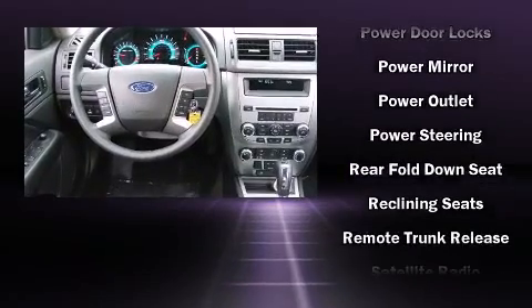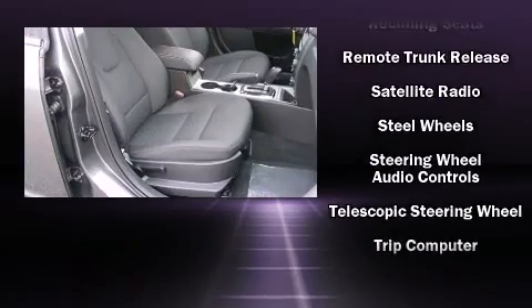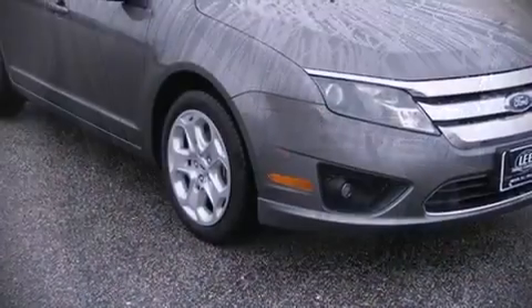Various mechanical systems are monitored by electronic stability control, keeping you on your intended path. Our team is professional, and we offer a no-pressure environment. We are here to help you.